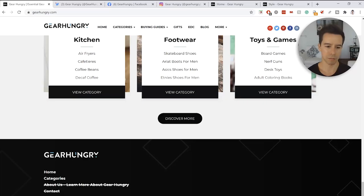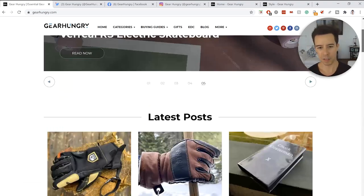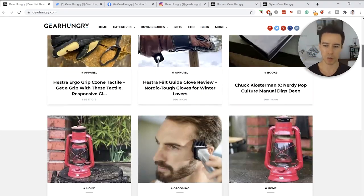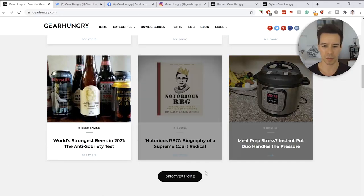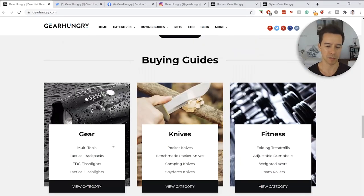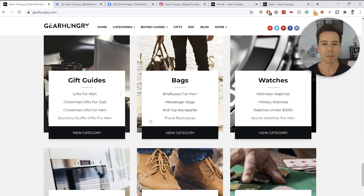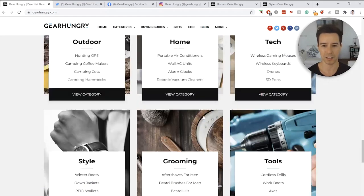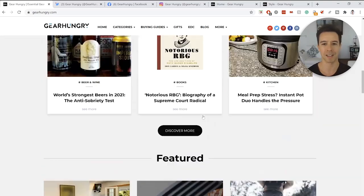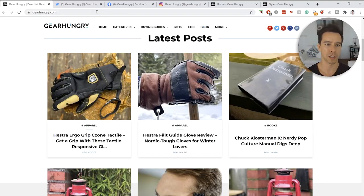Down further we have the footer and standard stuff. This seems to be a somewhat male-oriented site, though some content is female or unisex. But the categories are all over the place — clothing, kitchen stuff, home, health. That's definitely something to note.